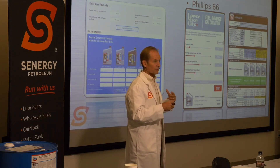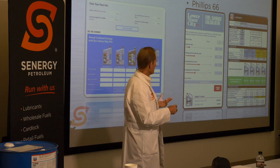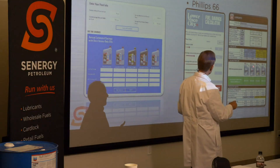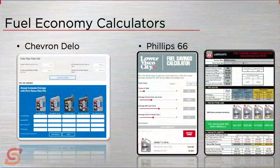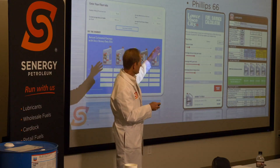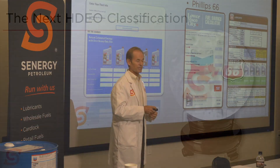If you want more detail and accuracy, there's a calculator your Synergy rep can download and bring on their laptop. This takes into account not only price per gallon and miles per year, but also how often you change your oil, your crankcase capacity, and how much you're paying for oil now — giving a little more detail on how much you can save.